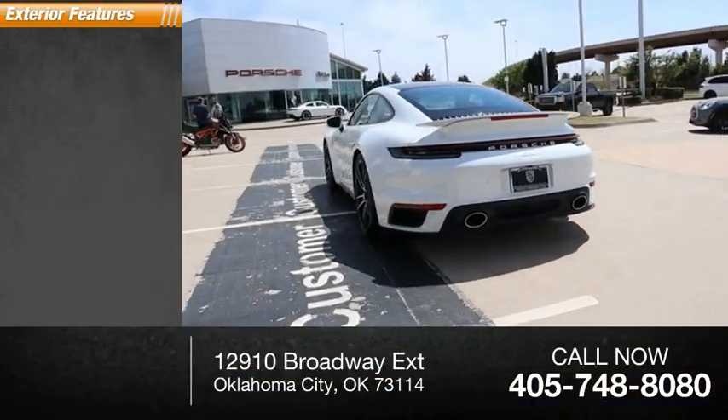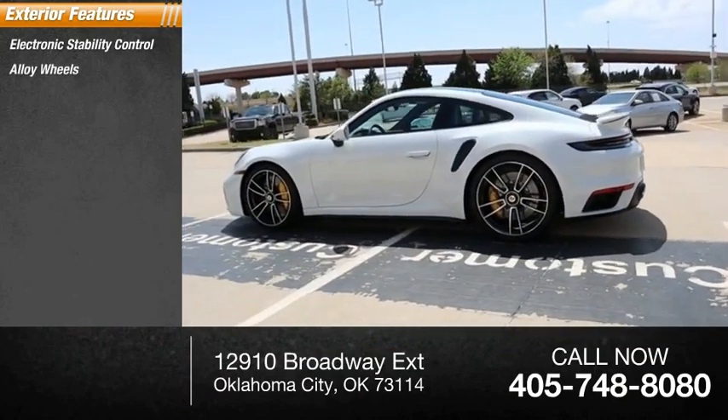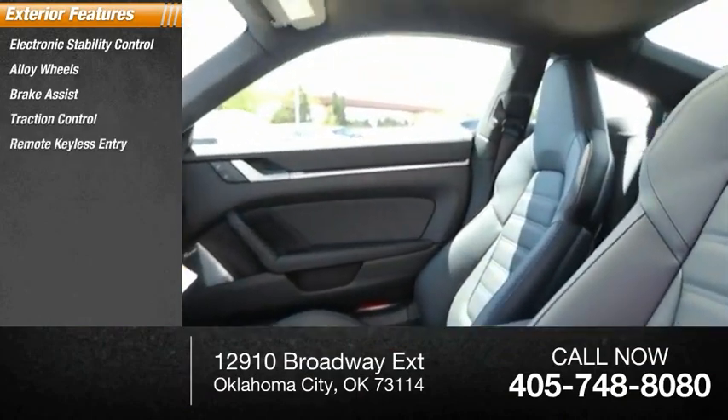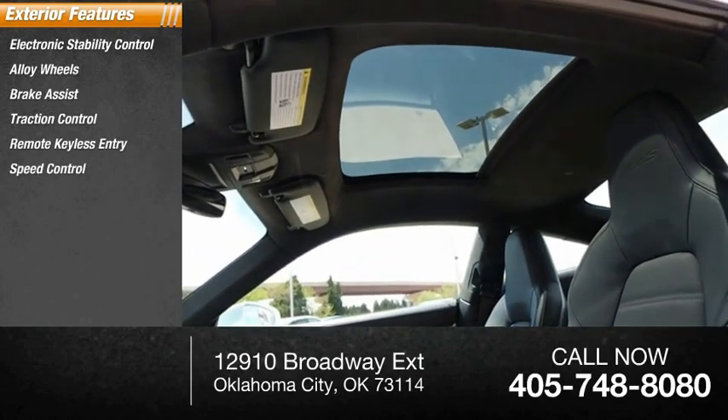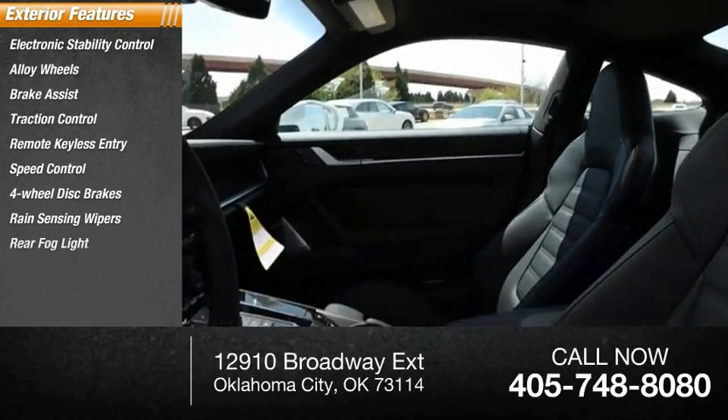Here are some of this vehicle's great options: electronic stability control, alloy wheels, brake assist, traction control, remote keyless entry, speed control, four-wheel disc brakes, rain-sensing wipers, and rear fog light.